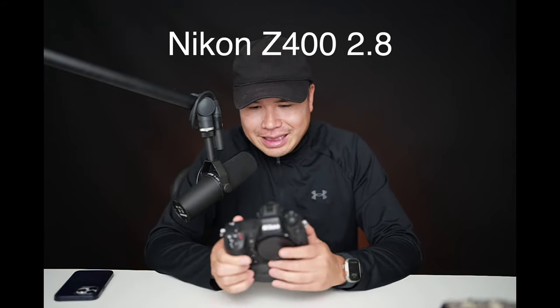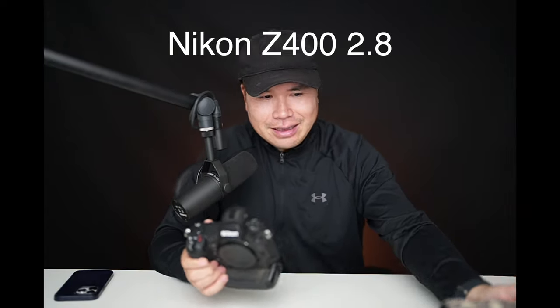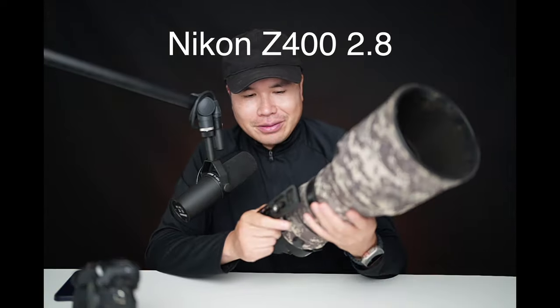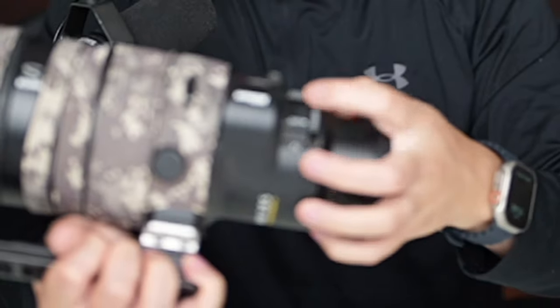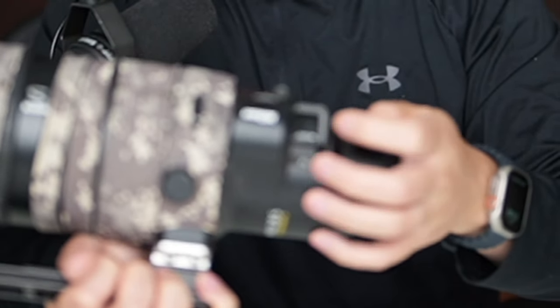The most important thing I like about the Z9 is actually not the camera, but the lens. After a long wait, I finally received the 400 2.8 with the internal teleconverter. You just flip a lever and it switches from 400 2.8 to 600 F4. This is a game changer because in places like Alaska or Kenya, when it's dusty, raining, or the vehicle is moving, changing a teleconverter is inconvenient and takes a few seconds — by which time you may have already missed the shot.